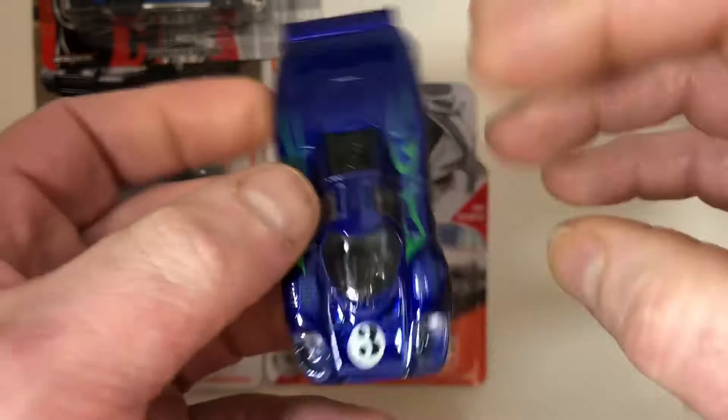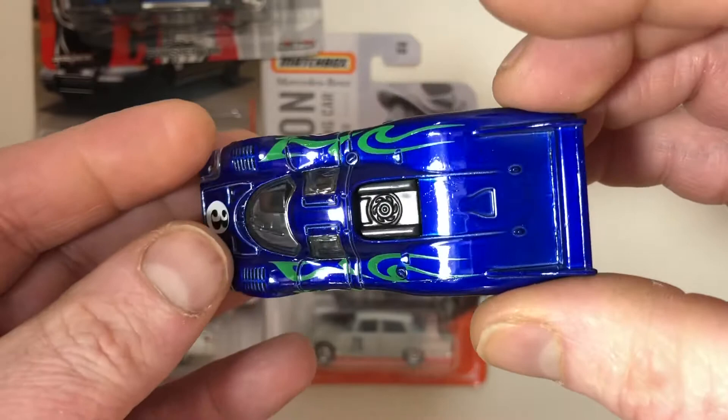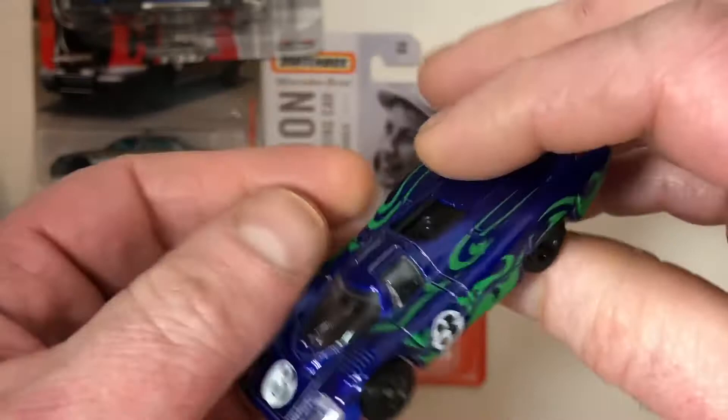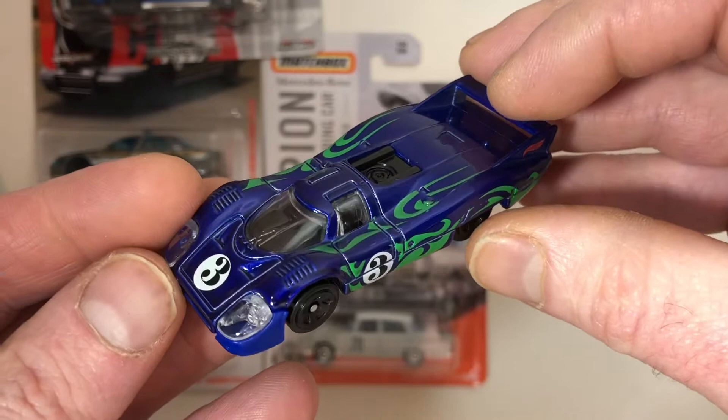The new Porsche 917 LH — I've been looking for it. Beautiful deco, number three on the side and on the hood. It's just a really stunning blue color. Nice. I'll have to do a video about my Porsche collection — it's starting to grow outside of the one container that it's in now, so maybe it's time to do a video on it.